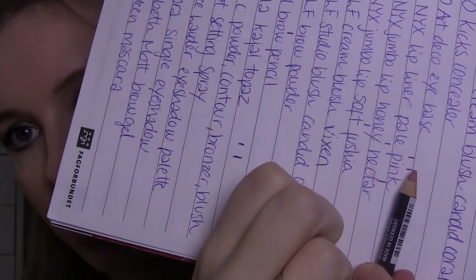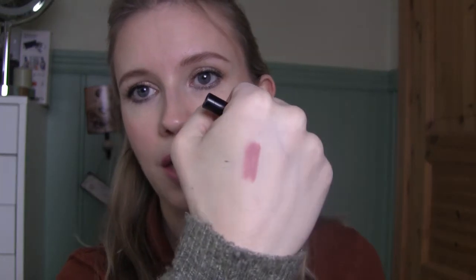Then we have the NYX lip liner in Pale Pink - it's getting there. This is such a good lip liner, and even though I have purchased new lip liners I haven't tried yet, I haven't found anything similar. It's a pale light pink but not too pale. It is kind of drying but it really stays on. However, NYX's parent company isn't cruelty-free, so I won't repurchase. I have found some new lip liners that I think I'm going to like.